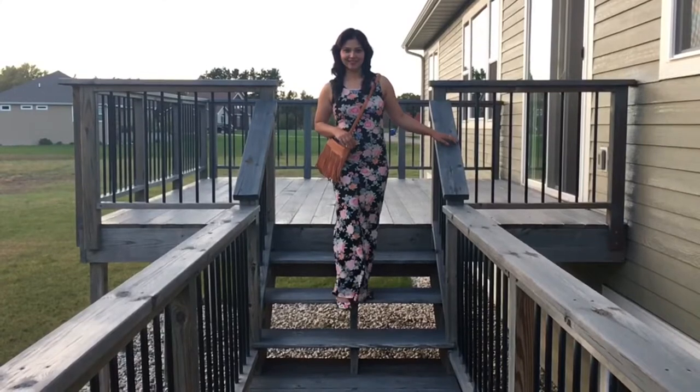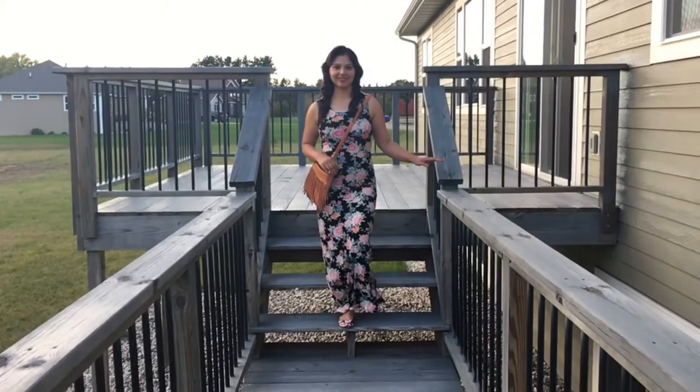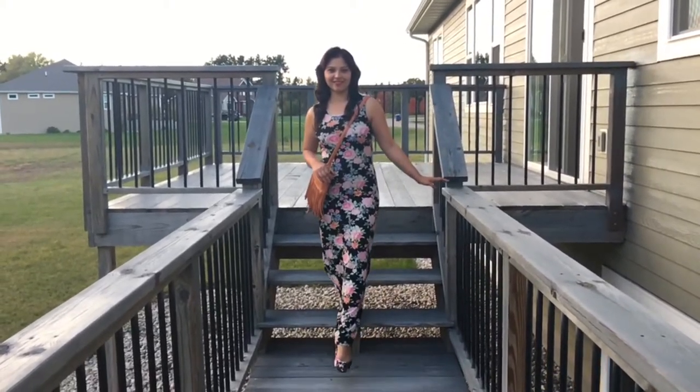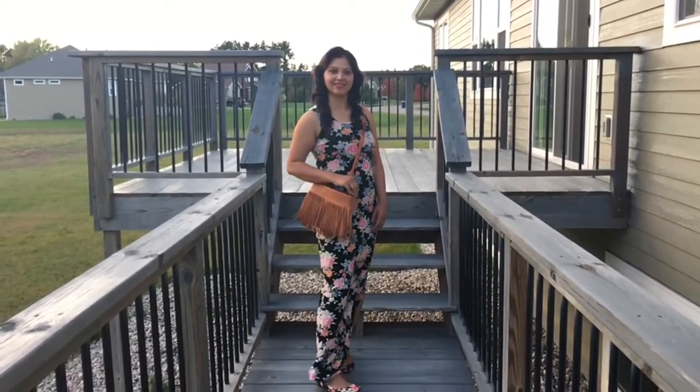Look no further if you're struggling on what to wear this Thanksgiving because I've got you all covered. In this outfit, I've combined 4 trends: rose print fabric, fringes, a bit of sheer or see-through in your outfit, and matching your shoe fabric with your dress.